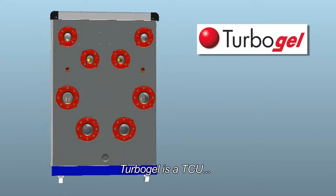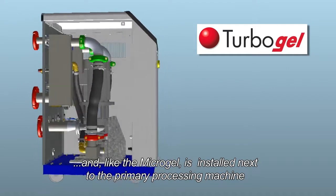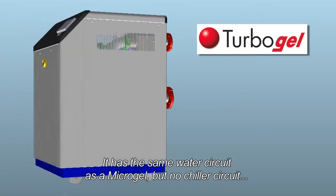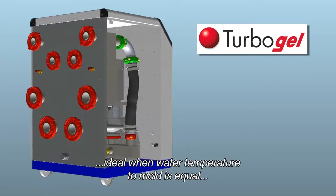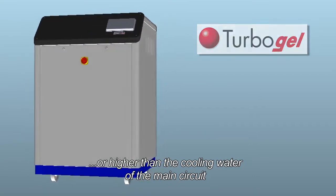Turbogel is a TCU and, like the Microgel, is installed next to the primary processing machine. It has the same water circuit as Microgel, but no chiller circuit. It is ideal when the water temperature to the mold is equal to or higher than the cooling water of the main circuit.